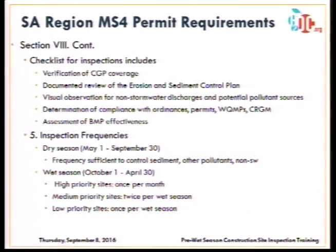The inspection checklist must include verifying if the site is greater than one acre under the CGP, documentation of review of the erosion sediment control plan or SWPPP, visual observations of non-stormwater discharges and potential for pollutant discharges, and compliance with local grading and water quality ordinances. Most importantly, you're assessing the effectiveness of BMPs implemented at that site. The permit also identifies specific inspection frequencies: during the dry season, May 1 through September 30, focus is on controlling sediment and other pollutants.